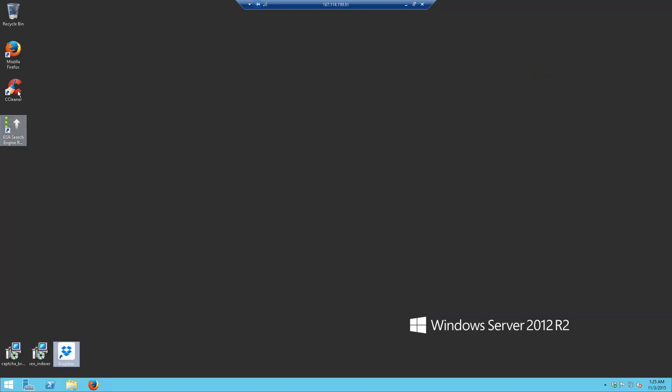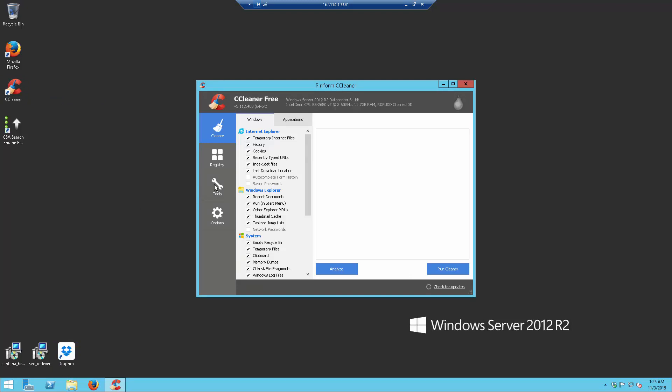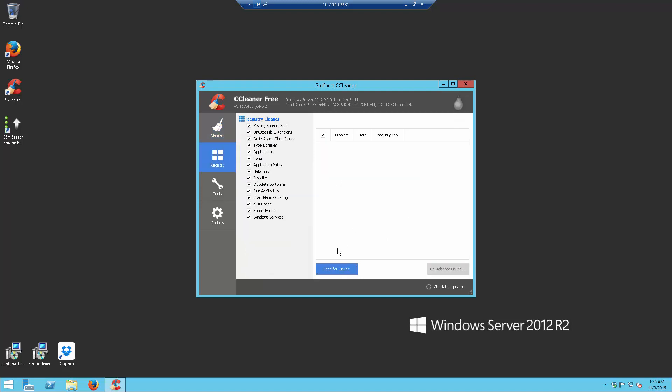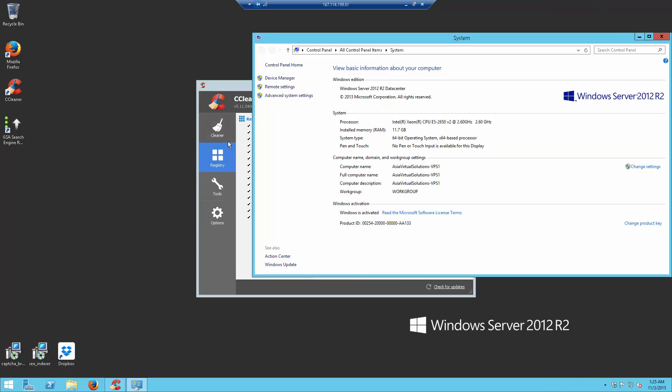We also have CCleaner installed, which is quite handy for the server to clean up unnecessary files and maybe optimize the registry. You will find when you get your VPS it is fully set up. You have quite a fast CPU, 12GB RAM — it shows 11.6 — and this is a 64-bit operating system.